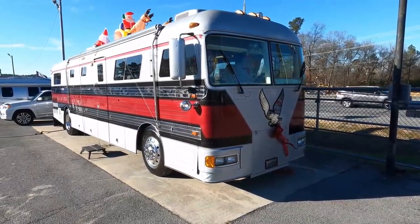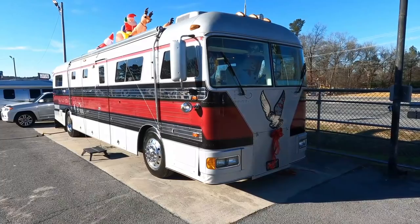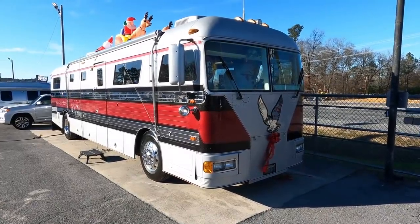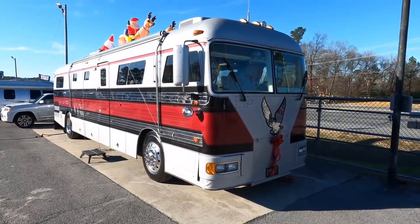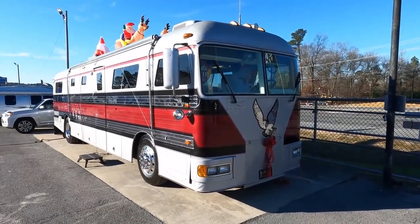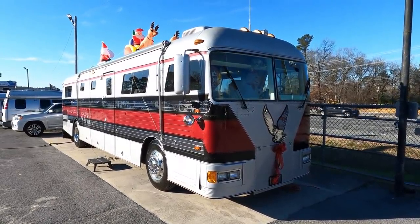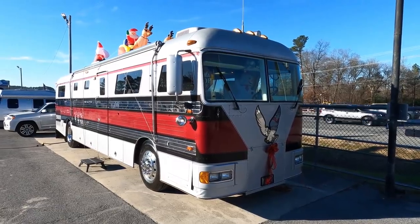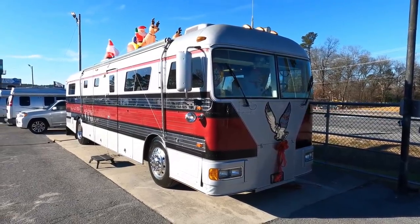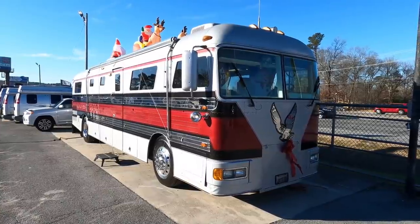Good afternoon folks, Big Bo with RVs with Big Bo and Parkway RV Center. Got a very special one today - a retro RV review. This is one that I actually did a couple years ago when we first bought it. We've done some work to it and decided to set it up for the Christmas holidays with some lights - kind of make a little Christmas camper out of it.